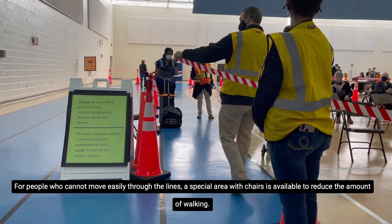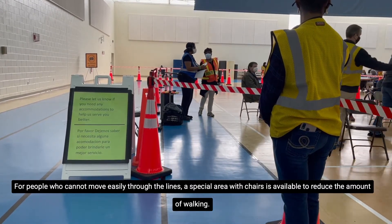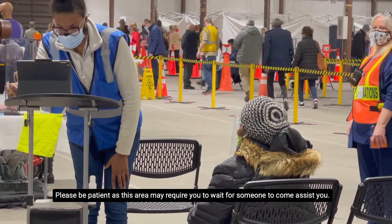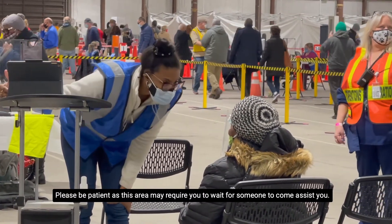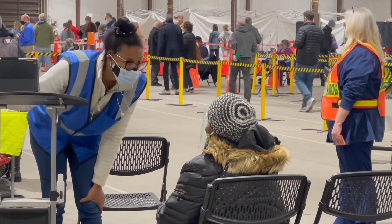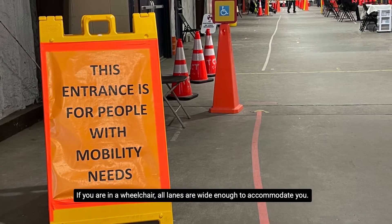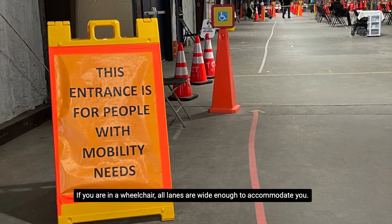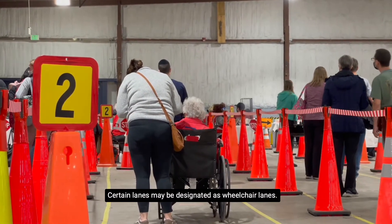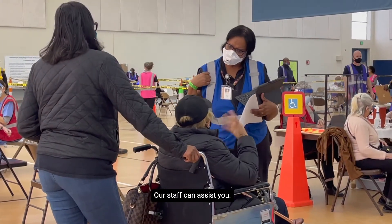For people who cannot move easily through the lines, a special area with chairs is available to reduce the amount of walking. Please be patient, as this area may require you to wait for someone to come assist you. If you are in a wheelchair, all lanes are wide enough to accommodate you. Certain lanes may be designated as wheelchair lanes, and our staff can assist you.